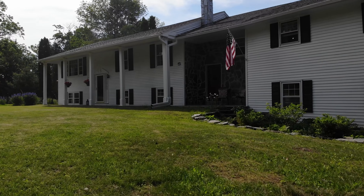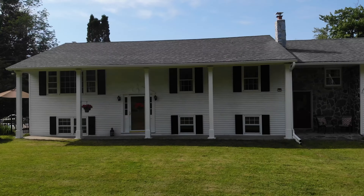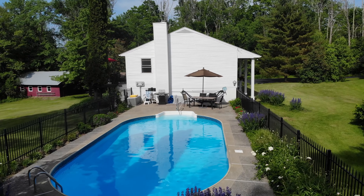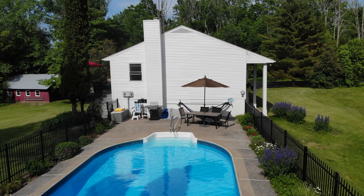This beautifully maintained 3-bedroom, 2-bath home is perfect for those seeking tranquility and versatility. Imagine relaxing by the heated in-ground pool.